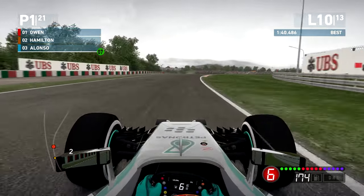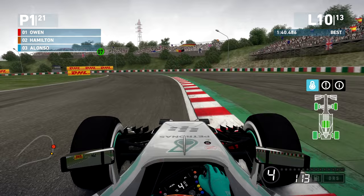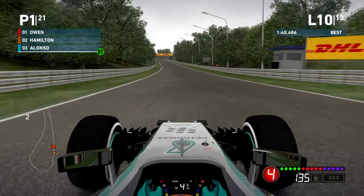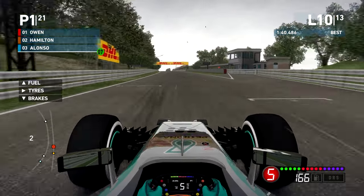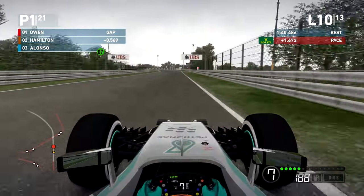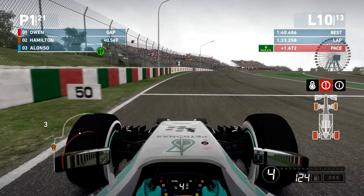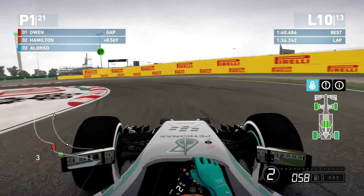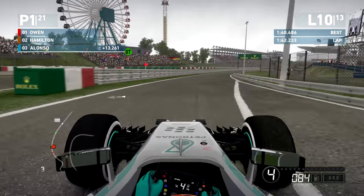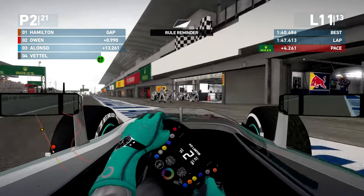Hamilton is here — it wasn't quite meant to be in terms of strategy today. Rounding the final corners in sector two — am I seeing some spray? I think I am. That's a little bit of hope. We're going to go on to the intermediate and just hope for a miracle. Hamilton is right here — we might as well box right now. The track doesn't look damp but I'm seeing tire spray, which gives me at least some hope that we're making the right call going on to the intermediate compound.